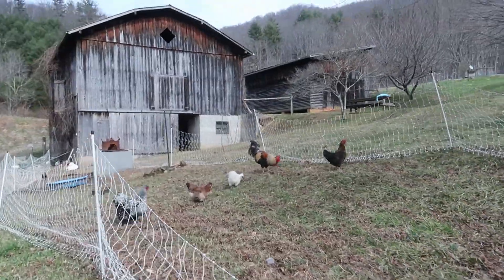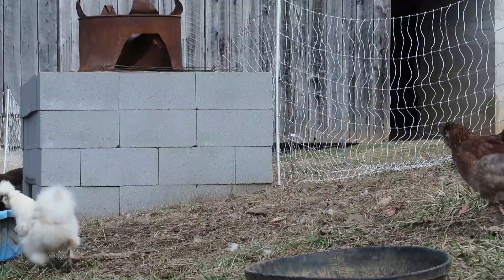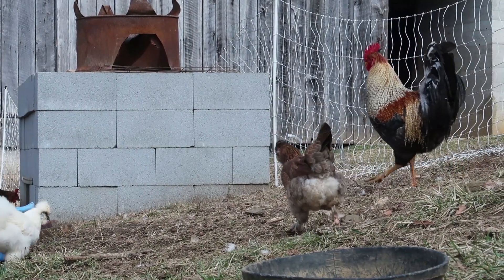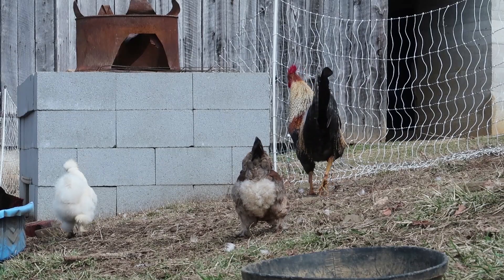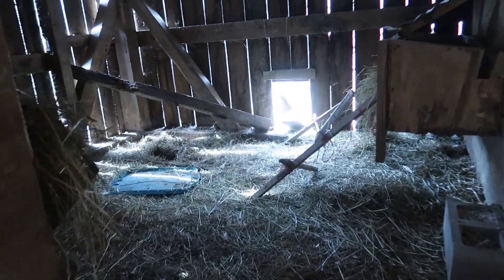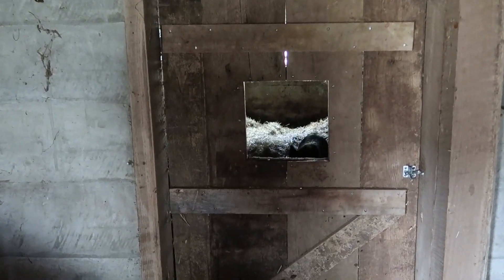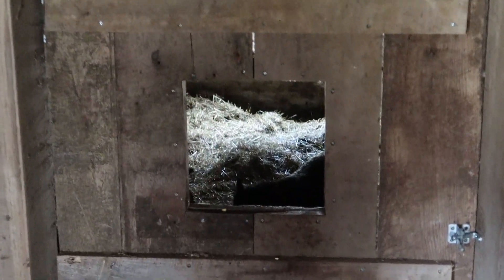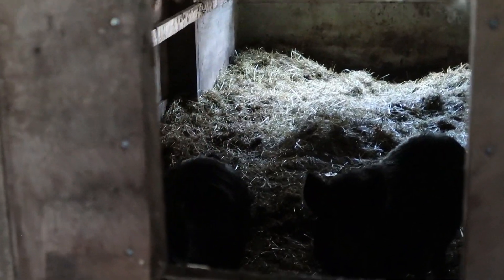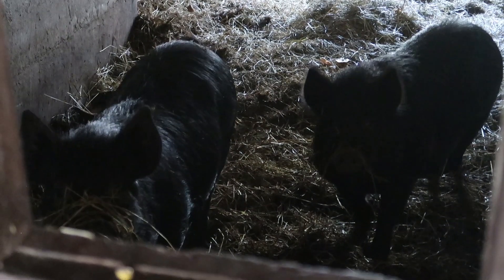The chickens have a new run by the barn. Checking for eggs. The two female pigs have a new run by the barn as well. The dogs are happy and dry and have been in these last few wet weeks.